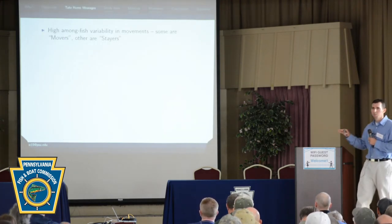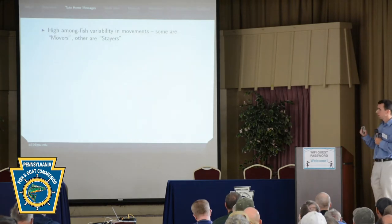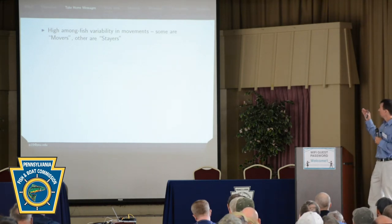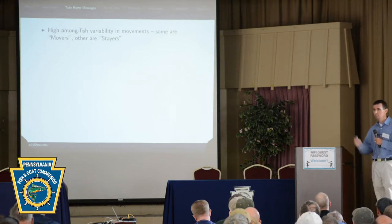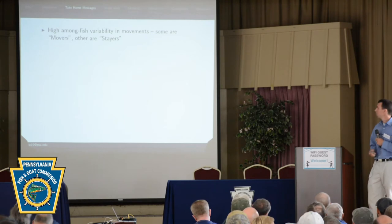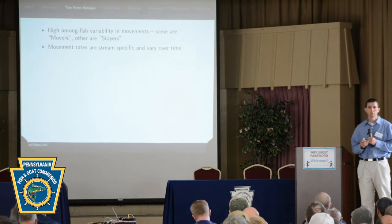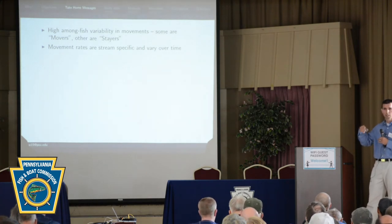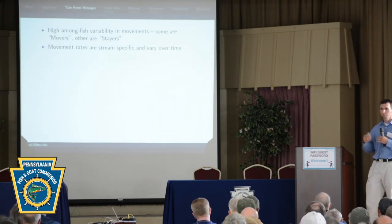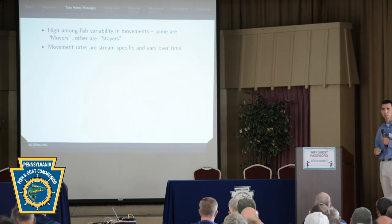Here are the results, just to give some take-home messages I'll revisit at the end. As reflected in the title, there's large variability among individual fish — some are movers and some are stayers. We have fish that might sit in the same pool for four months, and others that might move six and a half miles in a week. Movement rates are also stream-specific and vary over time. Typically in high gradient streams, we see fish move less. Generally in the summertime we don't see a lot of movement, but during the spawning season we get an uptick — fish move out to spawn and then show post-spawn movement. There's a definite seasonality to how much they move.